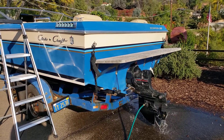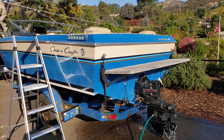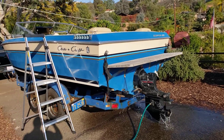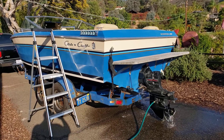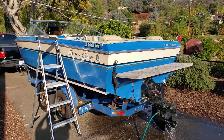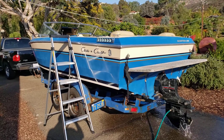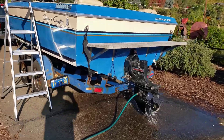This is our Criss-Craft — our new used boat — 1986. I cannot wait to get it out tomorrow. We test drove it last week and loved it. The trailer had a lot of issues, but like I said, they're all fixed now. It's a 5.7 V8 — well, it's a MerCruiser. God, it sounds so good.